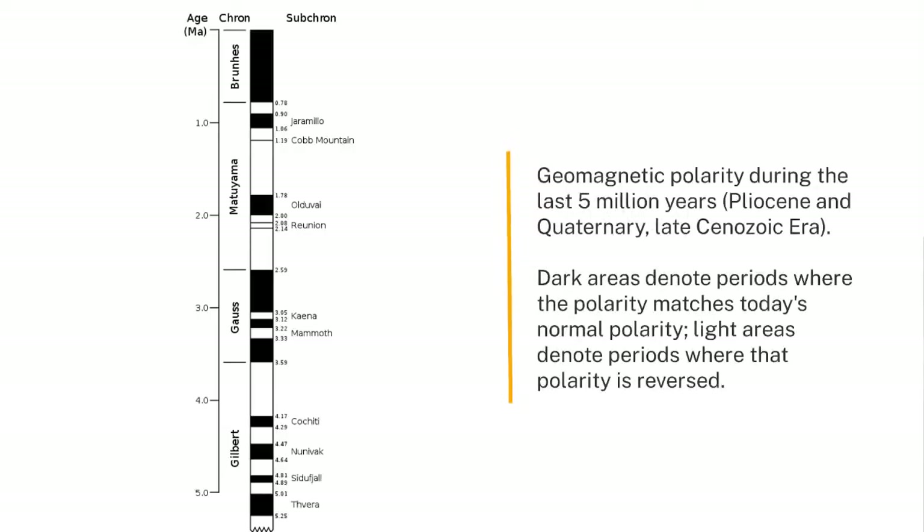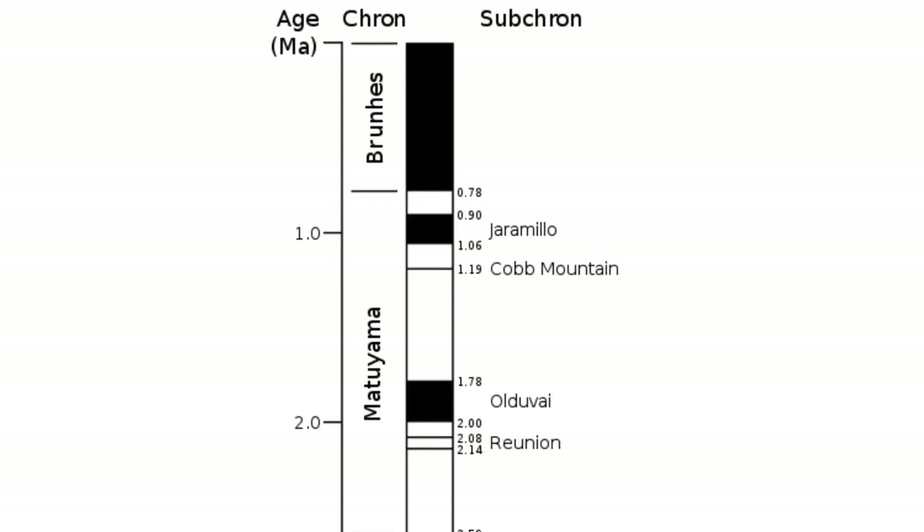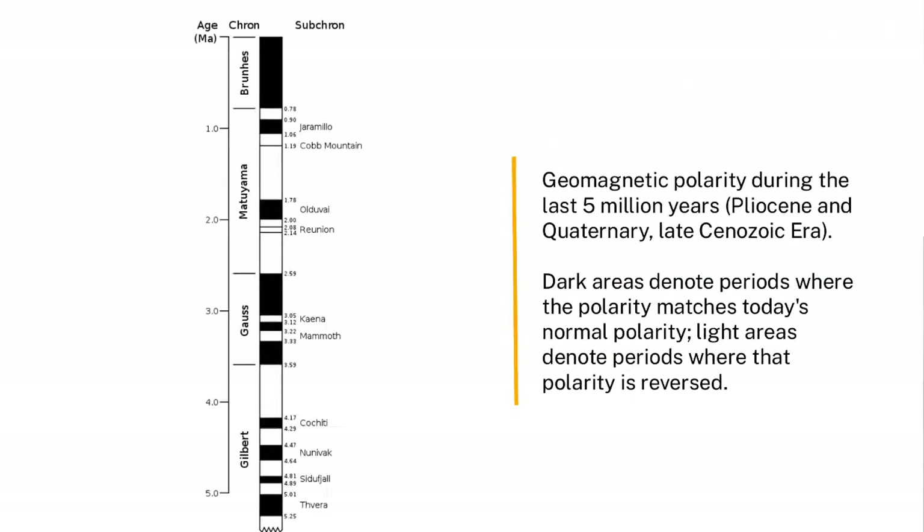There were periods before that which were either reversed or normal — as we call the current field direction — and the pattern is well established from work in other places. We go down, match the pattern to the known history of magnetic changes, and can put time markers in the core at various intervals: there's a good one at 800,000 years, another at two and a half million years, and some subsidiary ones in between. So paleomagnetism — the magnetism of the sediments — is a very good guide to age, and is our primary guide here.